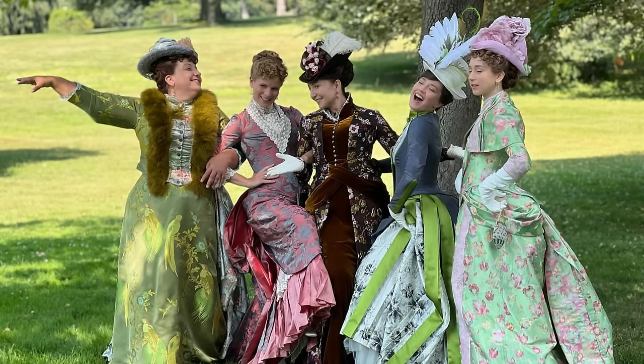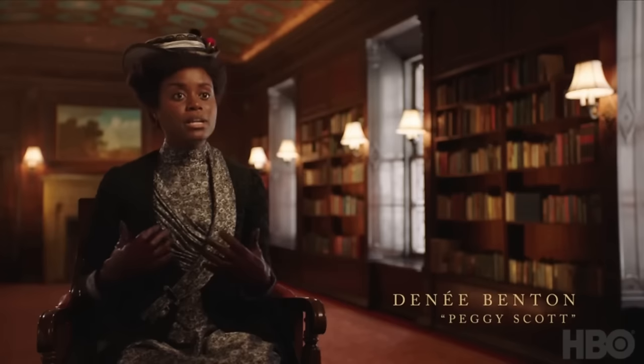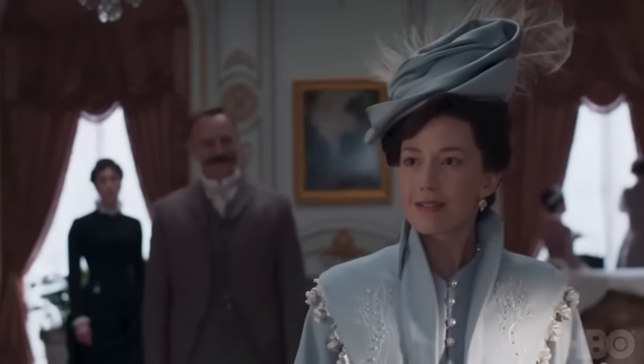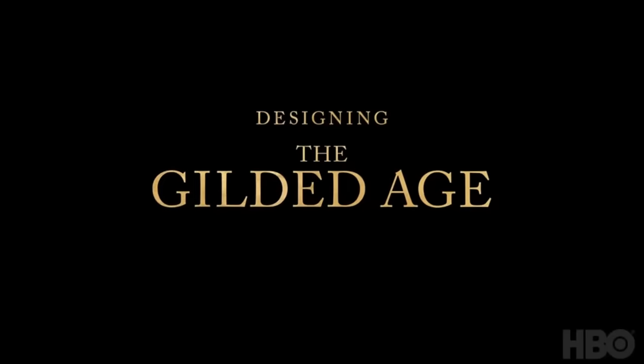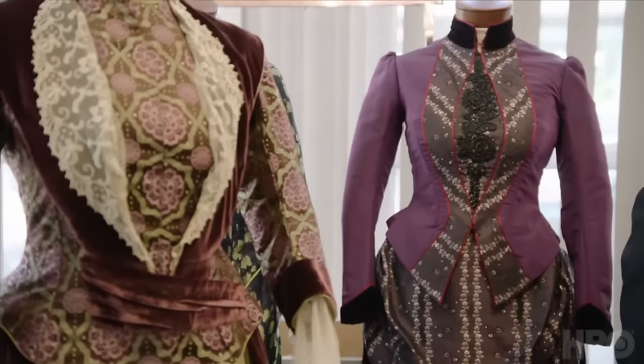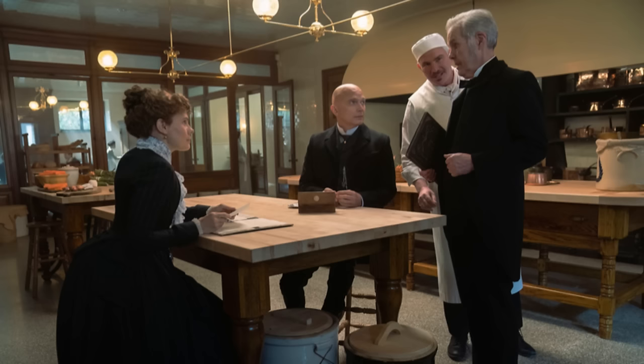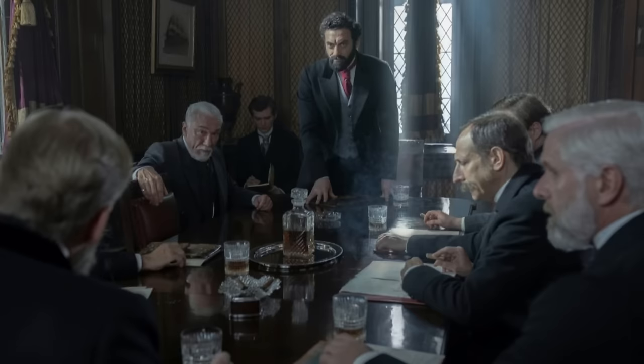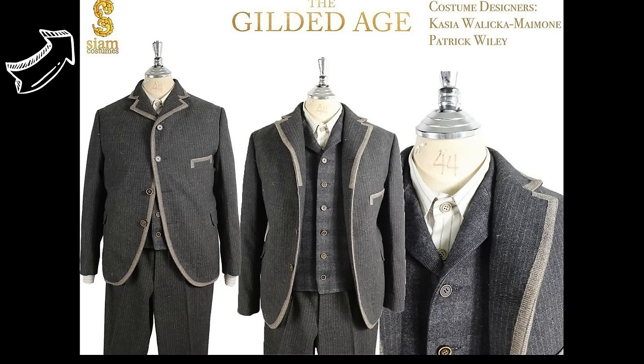In Season 2, set in the spring of 1883, I felt that the design team made and fitted during a global pandemic. Despite what I perceive as some flaws, the remarkable execution wouldn't have been possible without the dedicated efforts of all of the artisans and creators who contributed to the show. I still find the appearance of the downstairs staff to be quite well put together, without any noticeable flaws. Even the background players seemed well attired, and it's worth noting that many of the background players' costumes were handcrafted by Siam costumes.